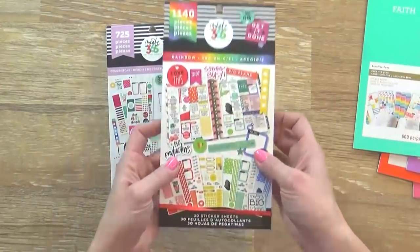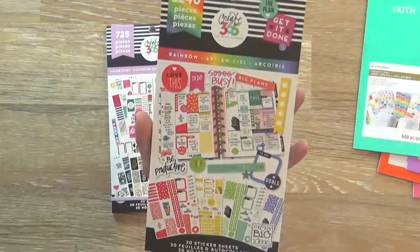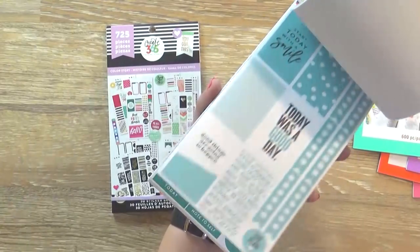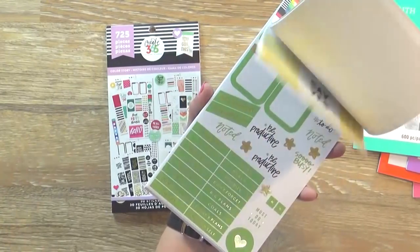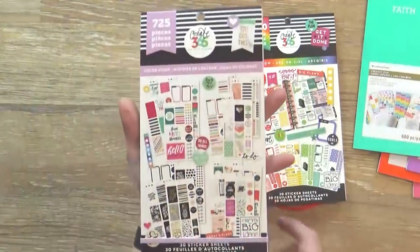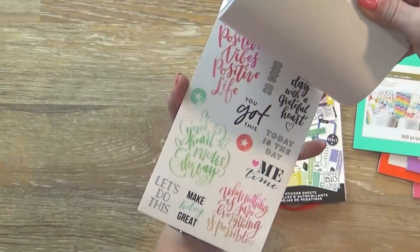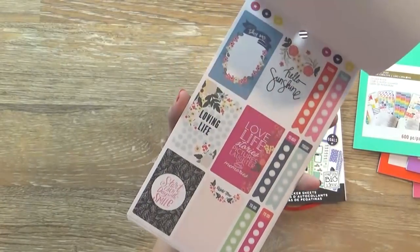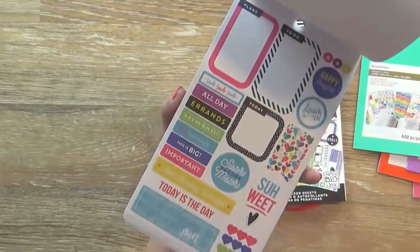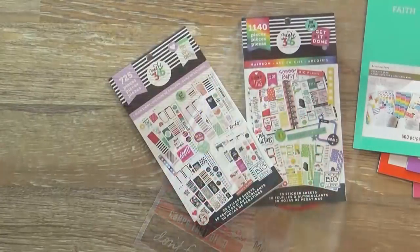Moving on to the Mambi stickers — these were $7.99, which is a really good deal since normally they're like $20 each. The first one is the rainbow book, which has every color of the rainbow in coordinating sets — green, yellow, red, and so on. The other one is called Color Story, which I actually purchased last year and really liked, so I bought it again since I used most of them. This one includes a lot of full-box stickers which are very pretty, some inspirational quotes, check-off lists, and some black and white ones as well.